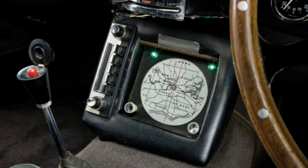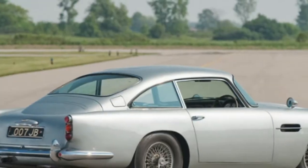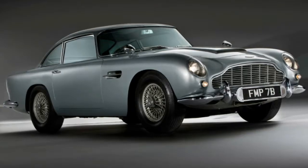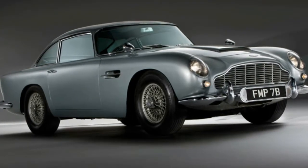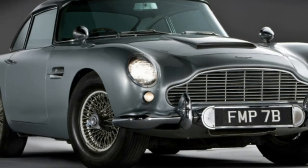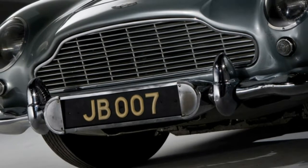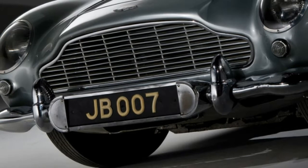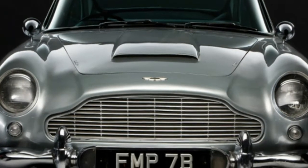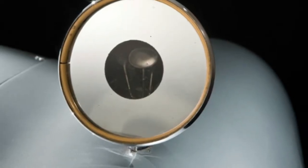The price tag probably won't deter serious buyers, either. The company says each car will sell for £2,750,000, which comes to $3,510,000 at current exchange rates. Of the 28 cars, 25 will be sold directly to customers. The remaining three will include one for Aston Martin, one for Eon Productions — the company that produces Bond movies — and one that will be auctioned for charity.